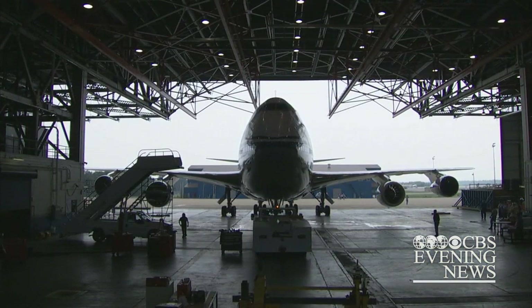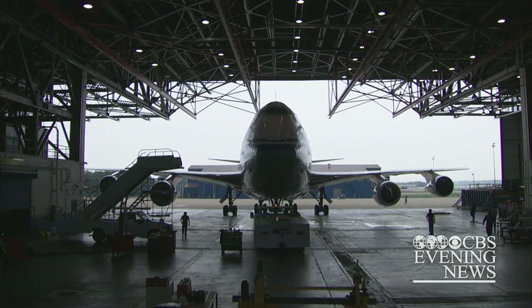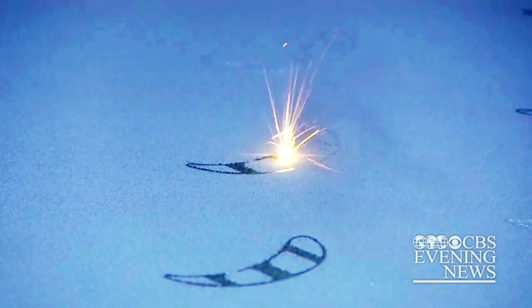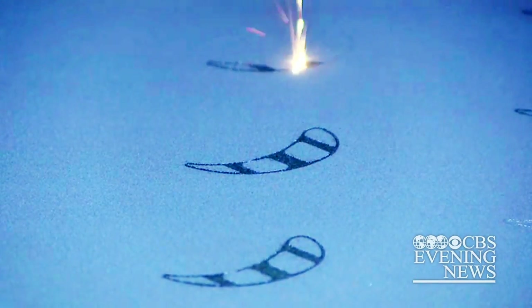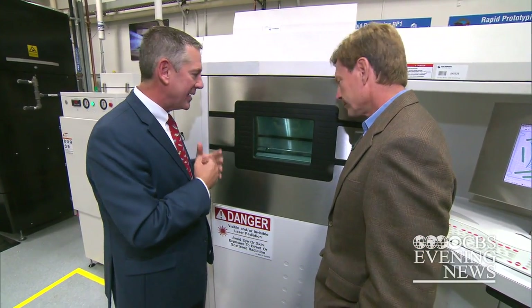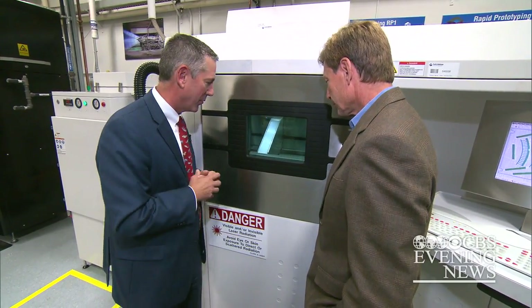The aviation industry must also convince the FAA and the flying public that parts made this way are safe, and convince suppliers to invest in these machines. While we're seeing great advantages of the technologies today, we know there's a long runway that we haven't even seen yet, so being able to continue to work on this is a very exciting thing for us.